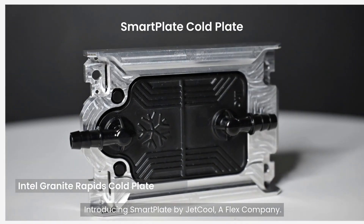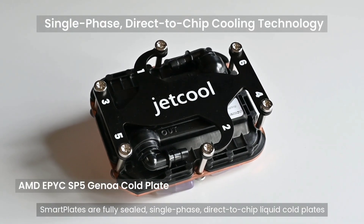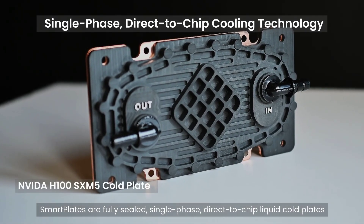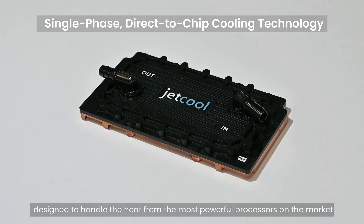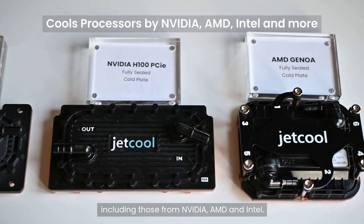Introducing SmartPlate by JetCool, a Flex company. SmartPlates are fully sealed, single-phase, direct-to-chip liquid cold plates, designed to handle the heat from the most powerful processors on the market, including those from NVIDIA, AMD, and Intel.